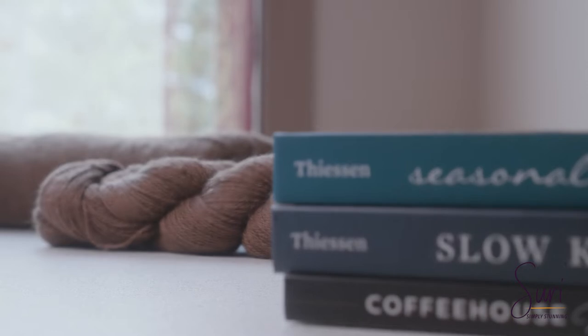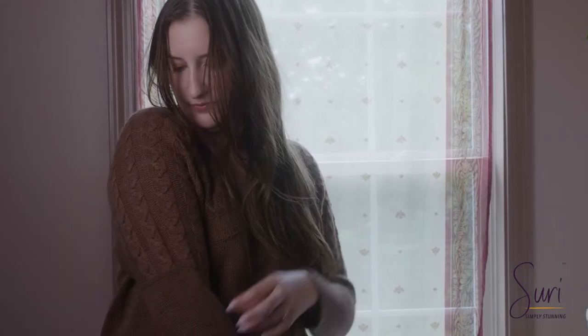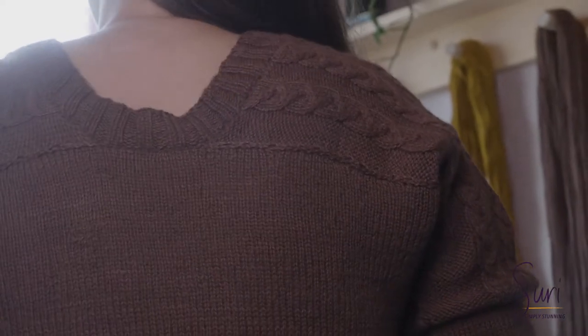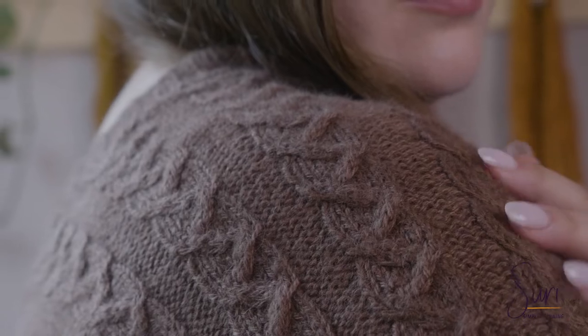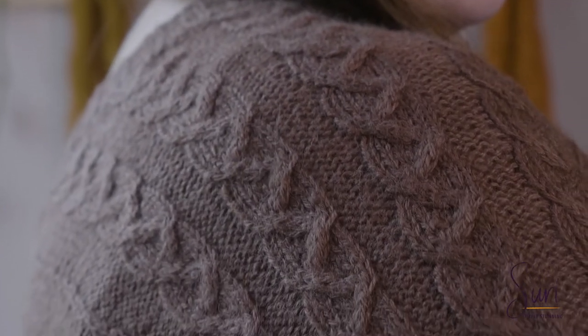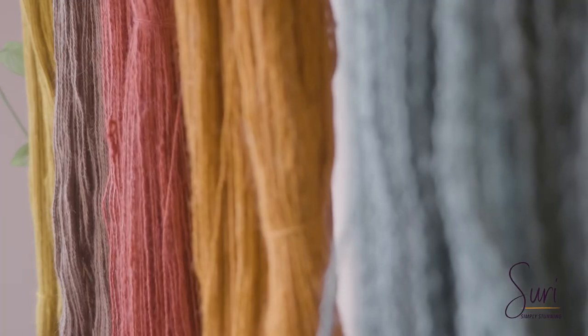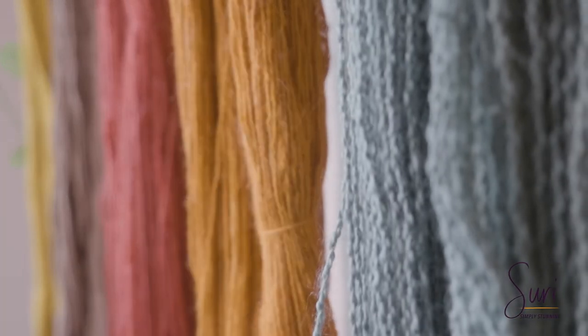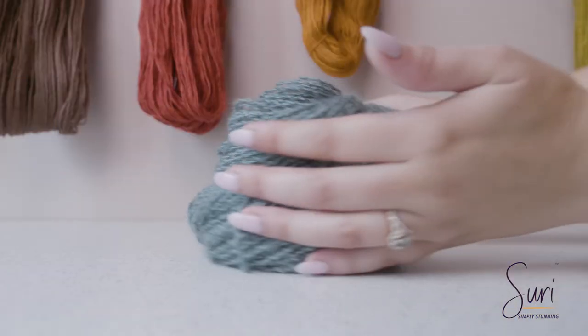I'm primarily a knitwear designer, so when I look for materials to use I know that they're going to be worn as garments. When I look at Suri I'm always thinking about how does that look on the body, how is it going to drape, how am I going to construct a sleeve or shoulder in a way that highlights the material. When you're first learning to use Suri you really need to embrace the qualities that it brings — drape, volume, and color. You don't want to try to make it a fiber that it's not.